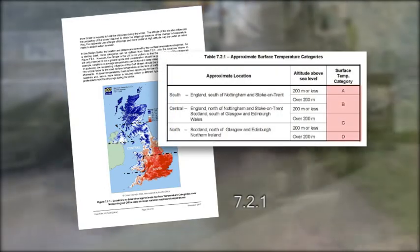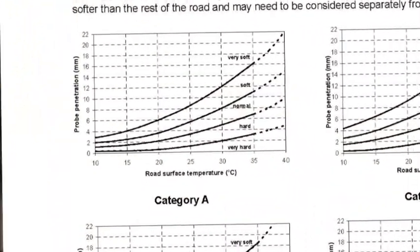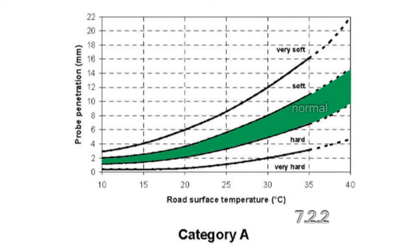To determine the hardness category, turn to Road Note 39 figure 7.2.1. There are four alternatives based on different combinations of latitude and altitude. Our site is in the south at an altitude of less than 200 metres, so we'll use category A of figure 7.2.2. In our particular case, we've got a penetration of 7 millimetres at 29 degrees, which puts us in the normal hardness grade.